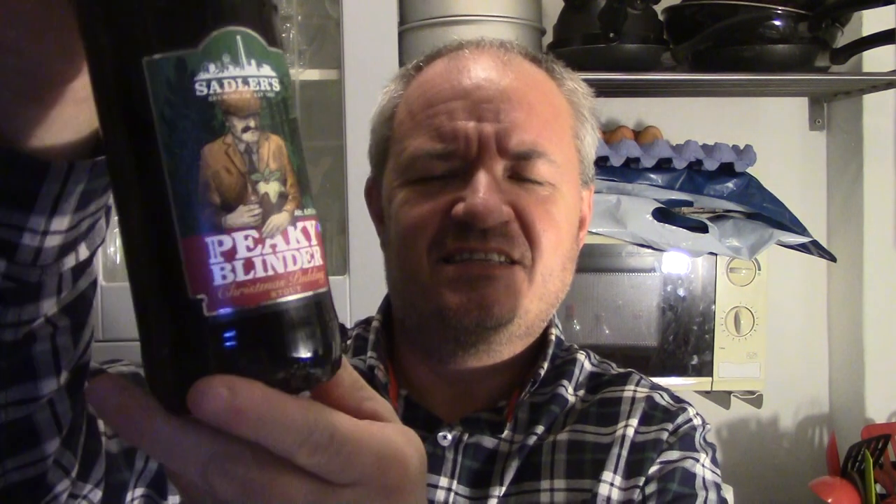Hello and welcome to another Raggy's Beers Wines and Spirits review. Tonight I've got a little special one to review. I've been waiting all year for this — Sadler's Peaky Blinders Christmas Pudding Stout.